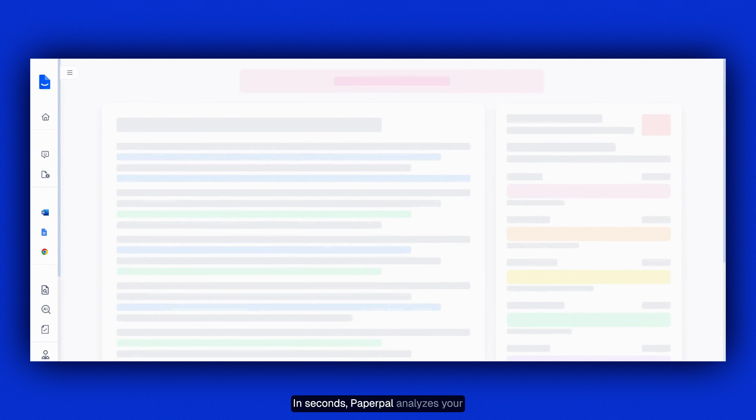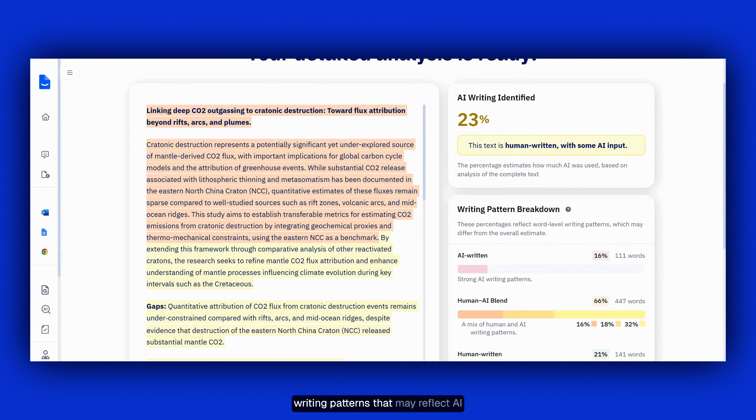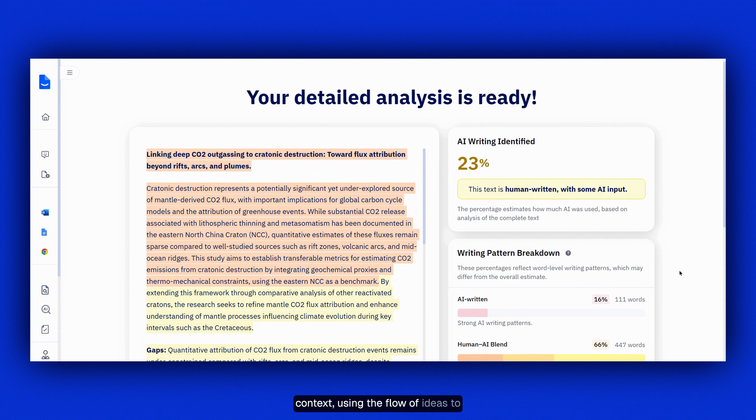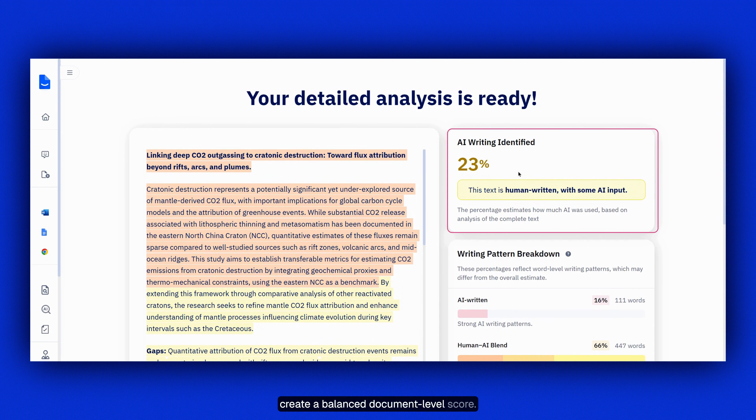In seconds, PaperPal analyzes your writing patterns that may reflect AI influence. These insights are then evaluated in context, using the flow of ideas to create a balanced document-level score.